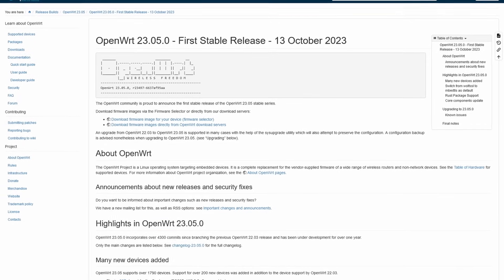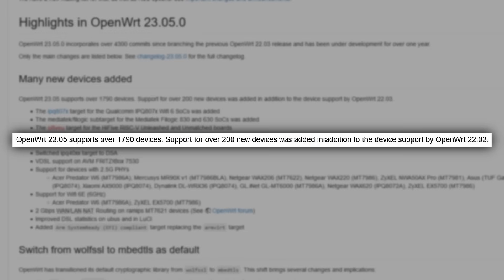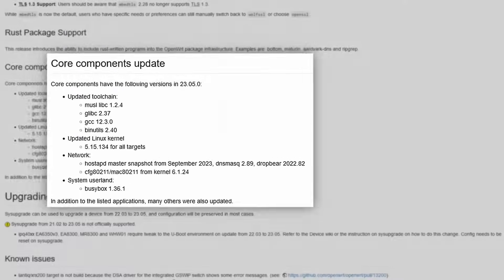The OpenWRT project has released the latest stable version, OpenWRT 23.05. This release brings supported devices up to 1,790 with the addition of 200 new devices. OpenWRT 23.05 also switches to the MBEDTLS cryptographic library, adds the ability to include utilities written in Rust, updates the toolchain, and more. For those unfamiliar, OpenWRT is a Linux operating system targeting embedded devices that provides a fully writable file system with package management instead of a single static firmware. Links in the show notes.